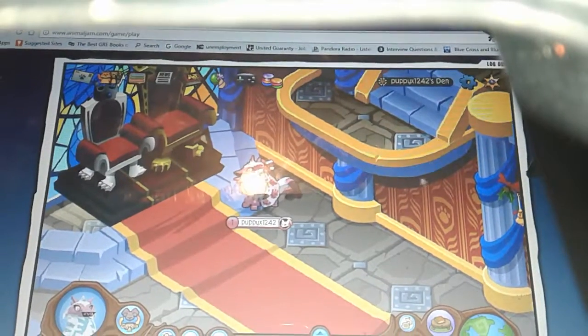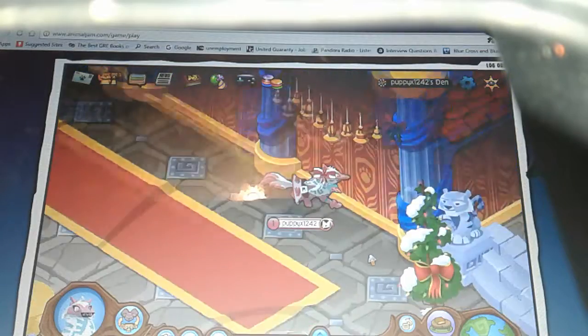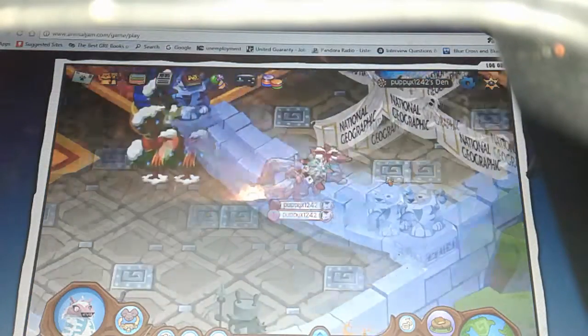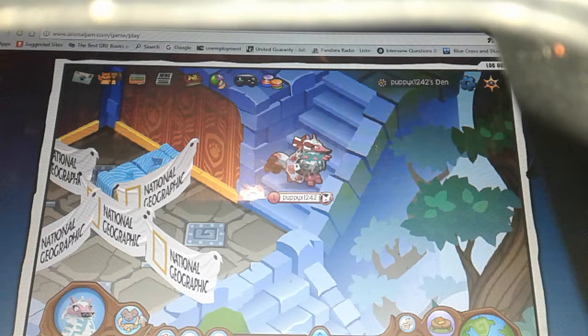Hey, PuppyX1242 here and I'm back on another video. Today I'm going to be making looks for girls for the Jammaliday days. I'm going to start out with the Arctic Wolf.